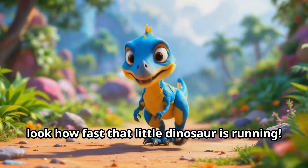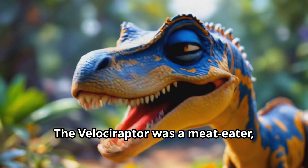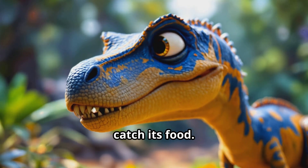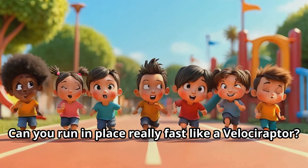Oh, look how fast that little dinosaur is running! That's the Velociraptor. The Velociraptor was a meat eater, but it was much smaller than the T-Rex. It had sharp claws and teeth to help it catch its food. Some scientists think it might have had feathers just like a bird — isn't that amazing?